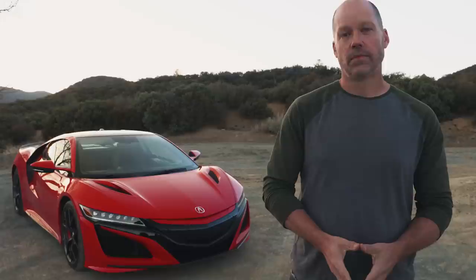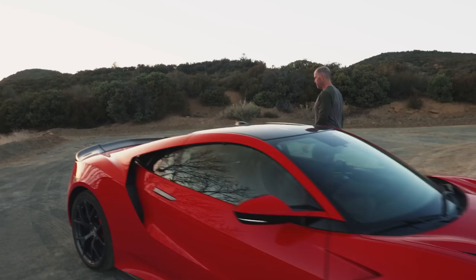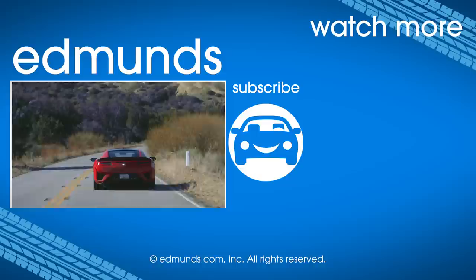Are you swayed? Well, what about the bag in the trunk? They fixed it — it's under 80 degrees. If you like this video, make sure to visit Edmunds for more videos and for all your car shopping needs to help you find the perfect car for you.